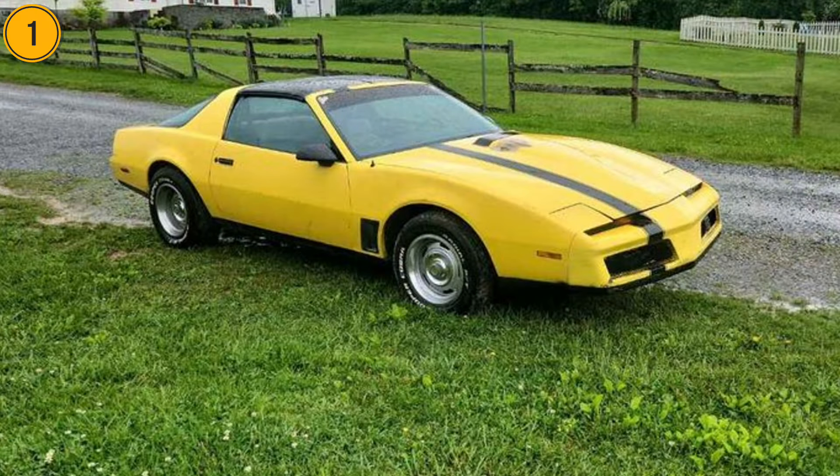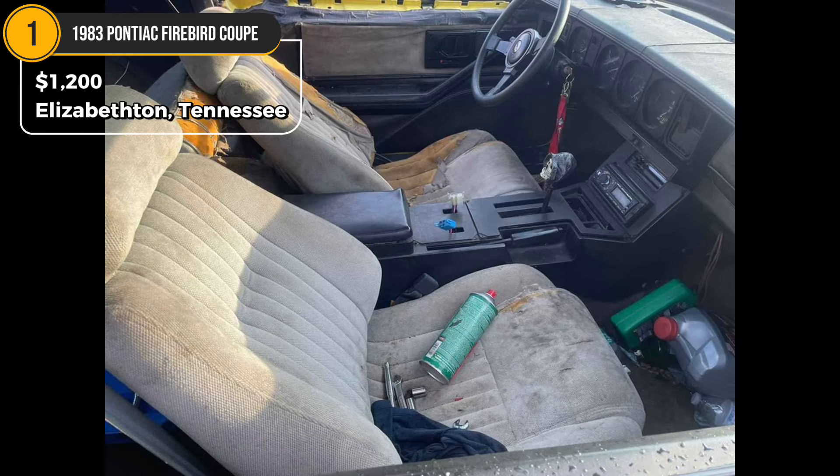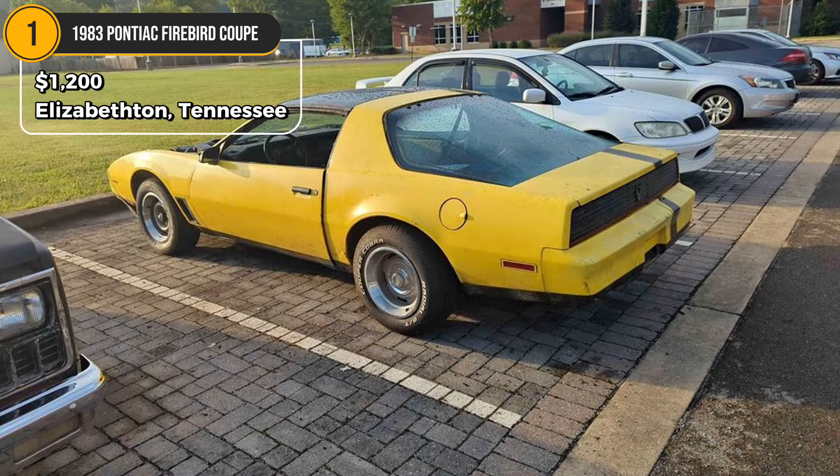Car 1: 1983 Pontiac Firebird Coupe, $1,200. Located in Elizabethton, Tennessee. This yellow 1983 Pontiac Firebird is a promising project car. Equipped with a new inline fuel pump and a used 305 engine, it's almost ready to run, but requires some attention.